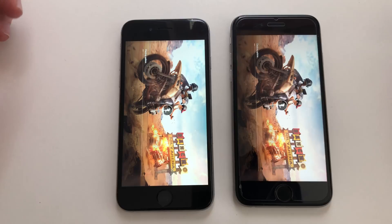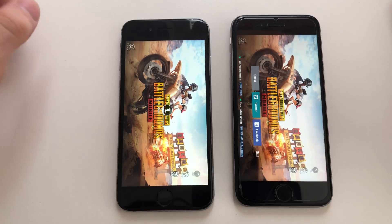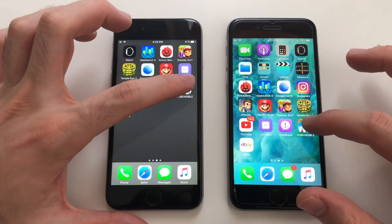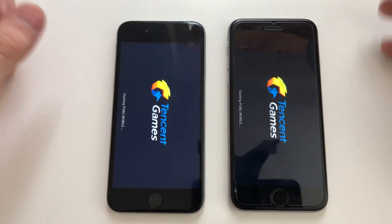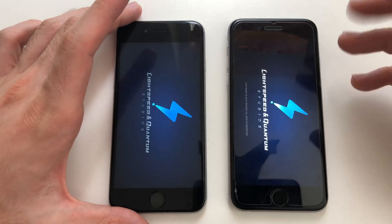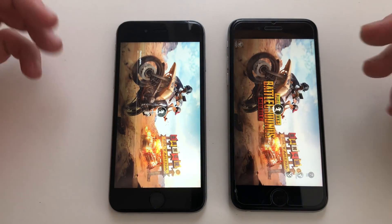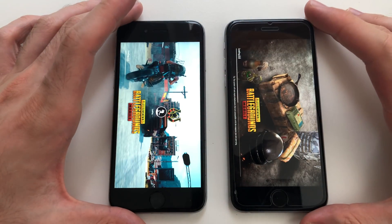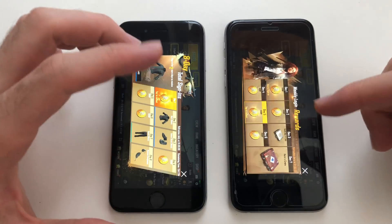Definitely iOS 12 was faster on PUBG. It froze or crashed on one device — third attempt at PUBG, hoping it won't crash on the iOS 10 6S this time. It seems faster on iOS 12 again. On the third try it finally works on the 6S — iOS 12 definitely wins the PUBG load test.